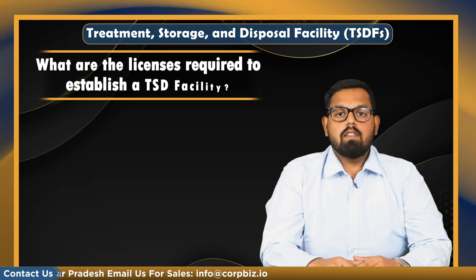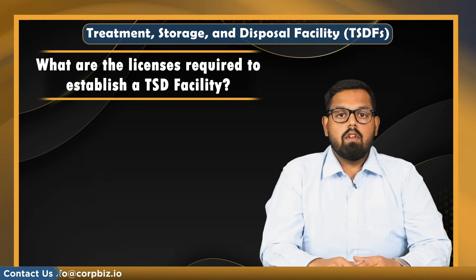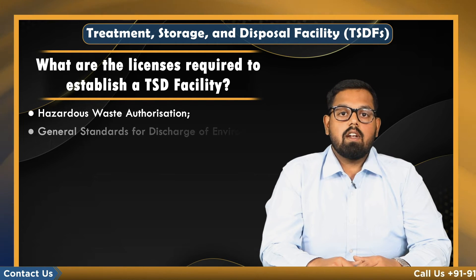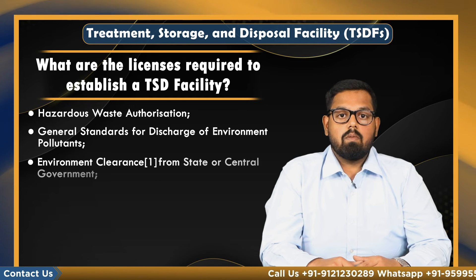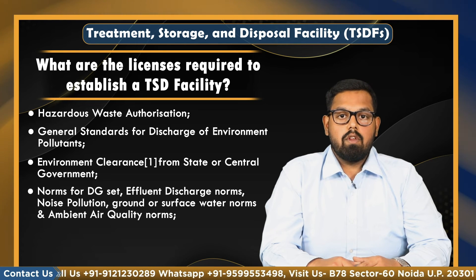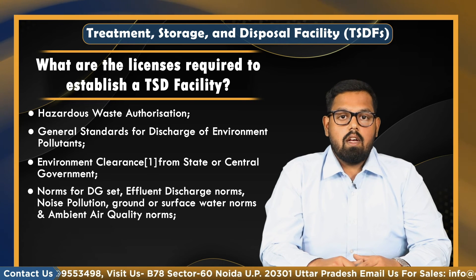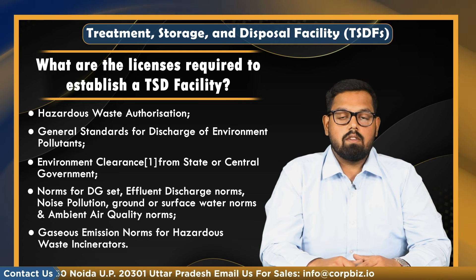So what are the licenses required to establish a TSD facility? Number one, you require hazardous waste authorization. Next, general standards for discharge of environment pollutants and environment clearance from state or central government. Norms for DG set, effluent discharge norms, noise pollution, ground and surface water norms, and ambient air quality norms. And lastly, you would require gaseous emission norms for hazardous waste incinerators.